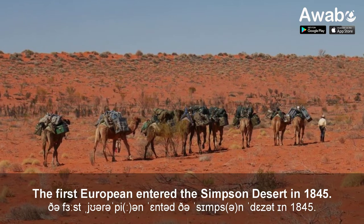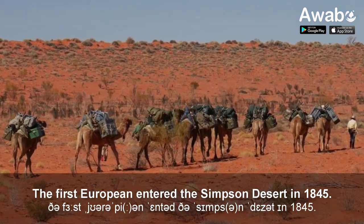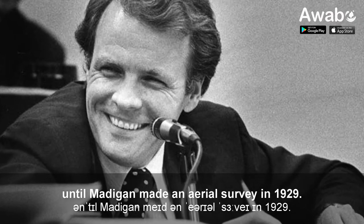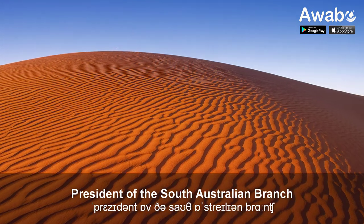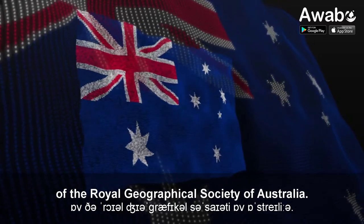The first European entered the Simpson Desert in 1845, but the desert remained a mystery until Madigan made an aerial survey in 1929. He named the desert after Simpson, president of the South Australian branch of the Royal Geographical Society of Australia.